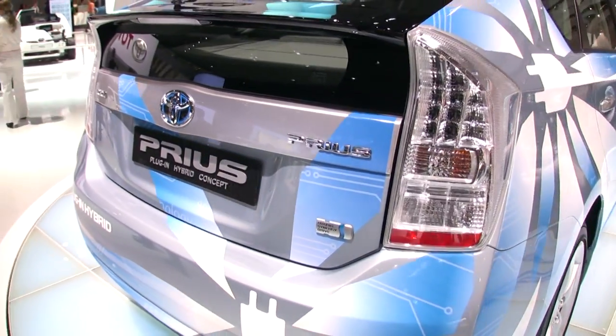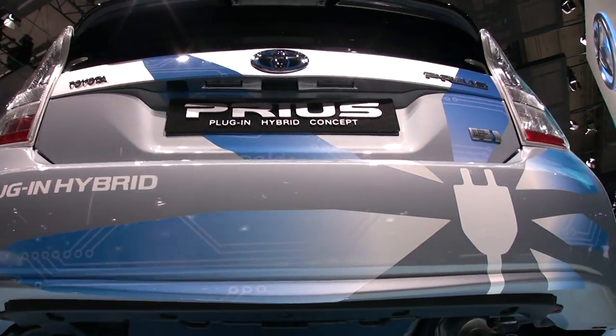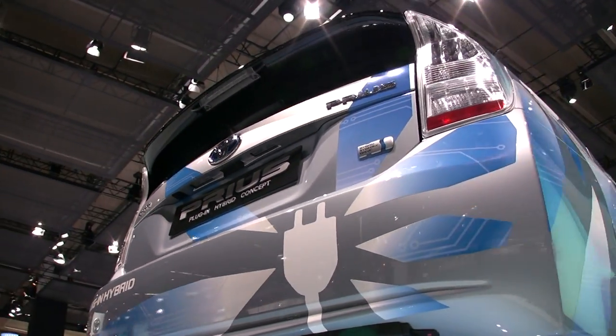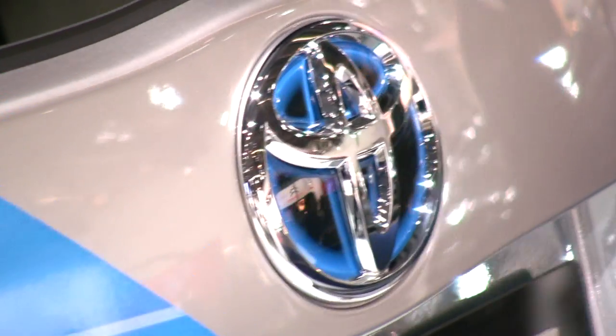That's true, but the big disadvantage here is cost. Even though the range is only about 12 miles, it adds such a huge premium to the price of the vehicle that Toyota won't even market this car commercially. It's only going to be leased to a few hundred customers on a trial basis and then, ostensibly, taken back by Toyota.